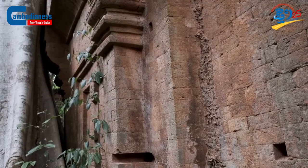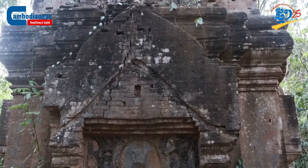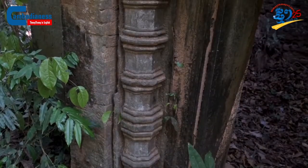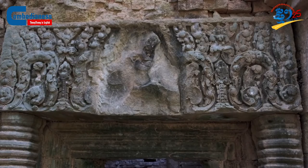This is why the main worshipping figure of this temple, located in the middle, is erected in the shape of a Sivalingam, which also bears his name, followed by a decorative surface.